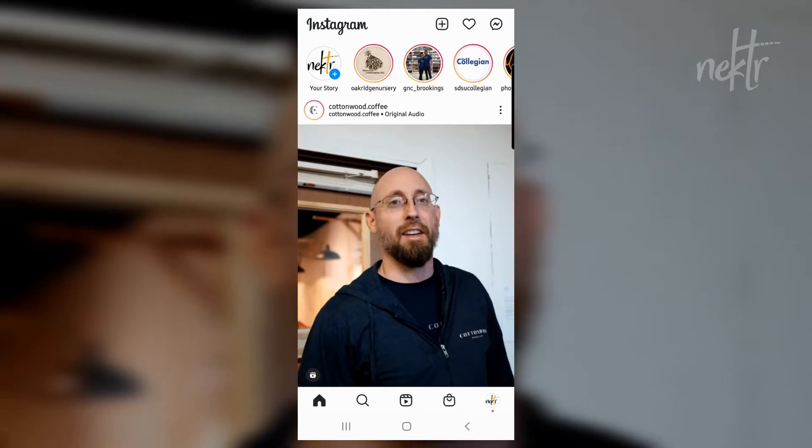Typically you don't get a lot of really good data and analytics from the Instagram app natively. You can see some insights — how many people have seen things, interactions — but the new professional dashboard offers you another step into seeing how your content is performing and who it's reaching.